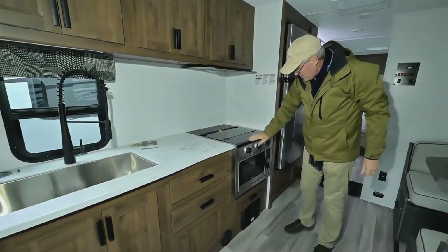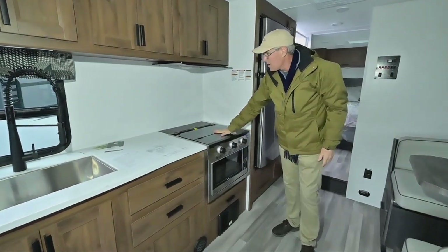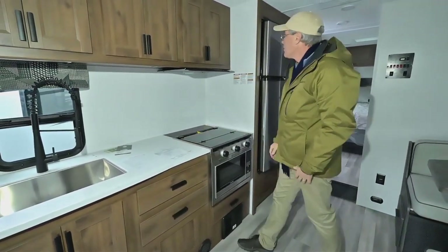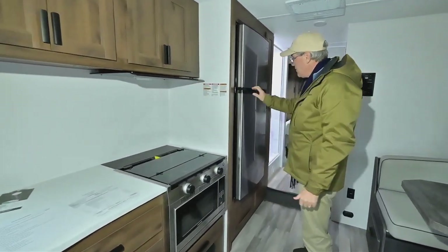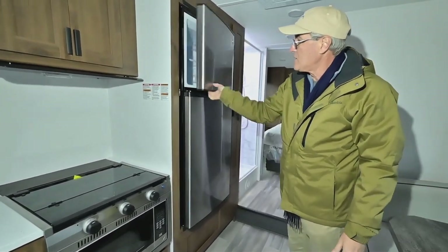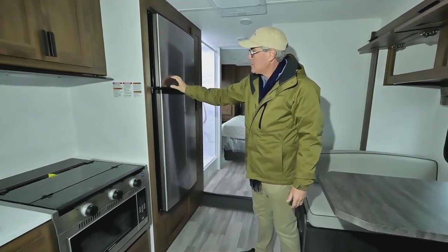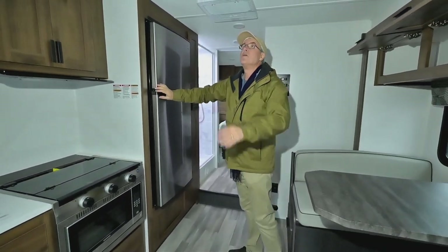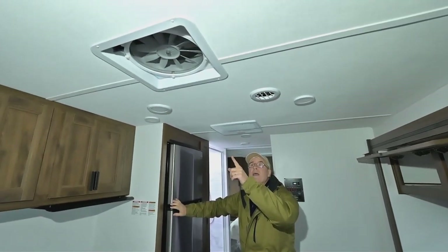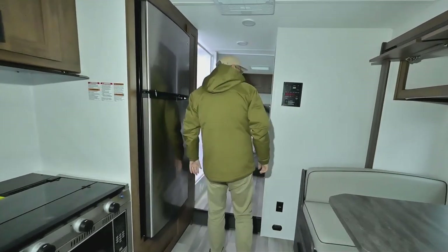You have a microwave convection and a three-burner stove top, plus all that extra counter space. There'll be a light under here. This is a 12-volt refrigerator — it's larger, and they've really come a long way with those. They last a long time, have great storage capacity, and are very efficient. Then there's a power fan above, which is nice for moving air through here.